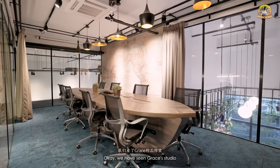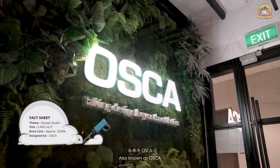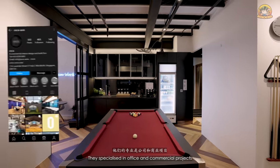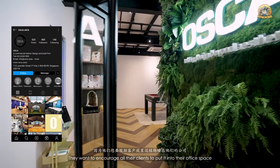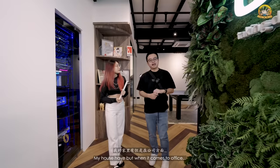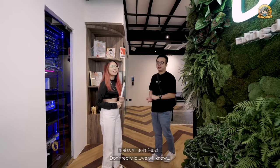We've seen Grace's studio and Nikola's showroom. Now let's take a look at the ID's office. Today we are at One Stop Creative Associates, also known as OSCAR — an ID firm that does both design and build, around for 11 years, specializing in office and commercial projects. When you first step into the office, you see this green plant wall — they put it here to encourage clients to incorporate it, because green means wellness.